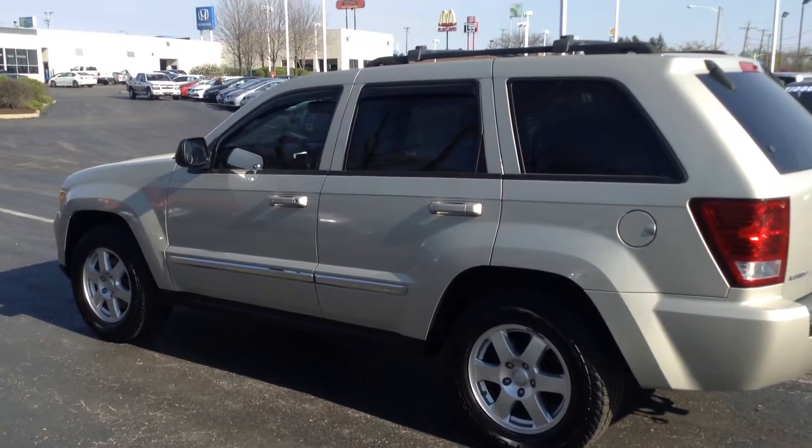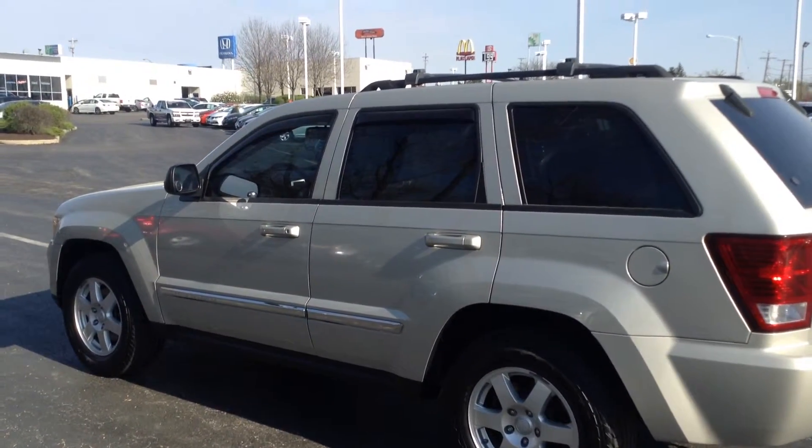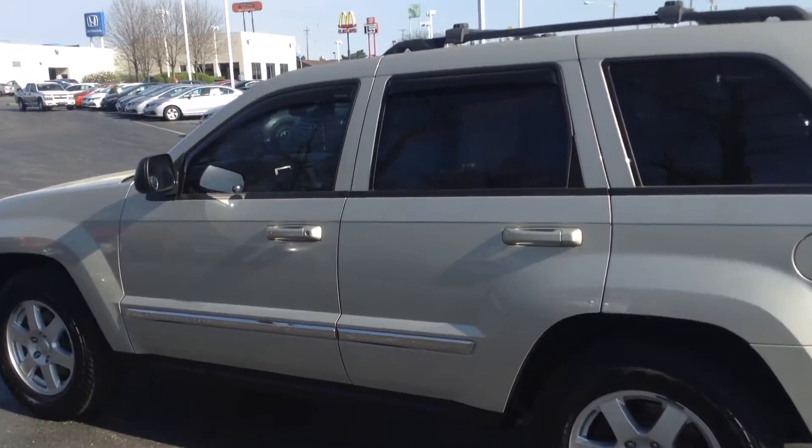Hi, Ted Sisson from Voss Honda in Tip City, Ohio. I wanted to send you a short walk-around video of the 2010 Jeep Grand Cherokee.